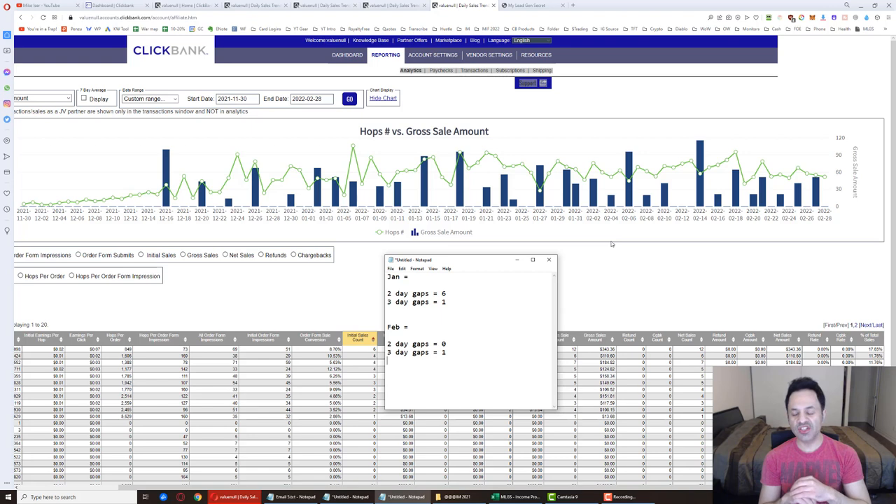It'll be interesting to see how things progress into March. I really want to see more than $700 for the month of March — that's my goal. I can only control the email subject lines I use, the products I promote, and the number of accounts I have. I could buy more accounts, but anyway, that's going to wrap up this analysis.